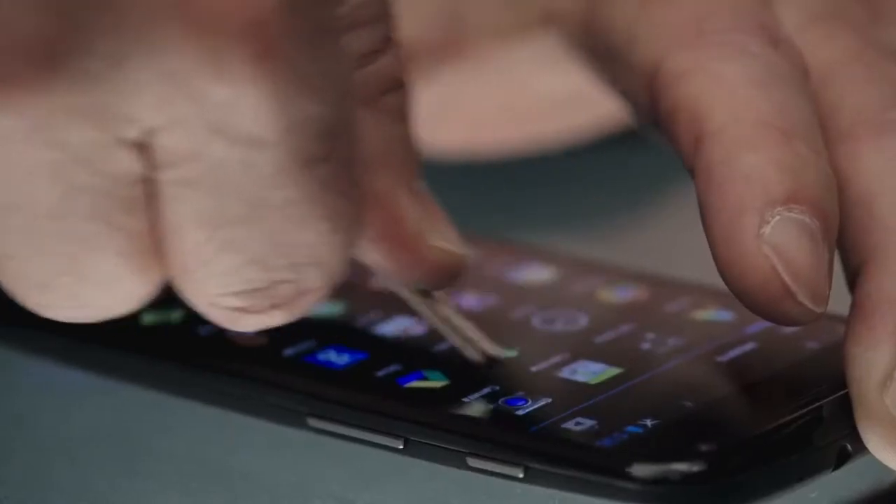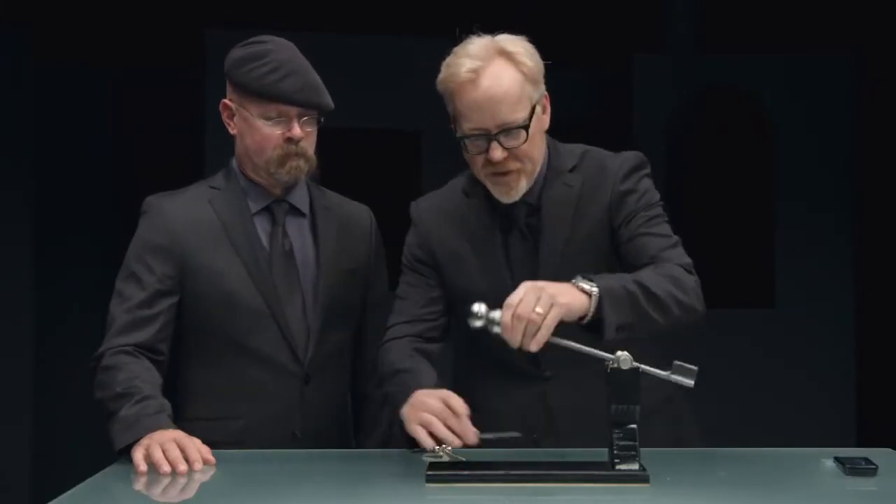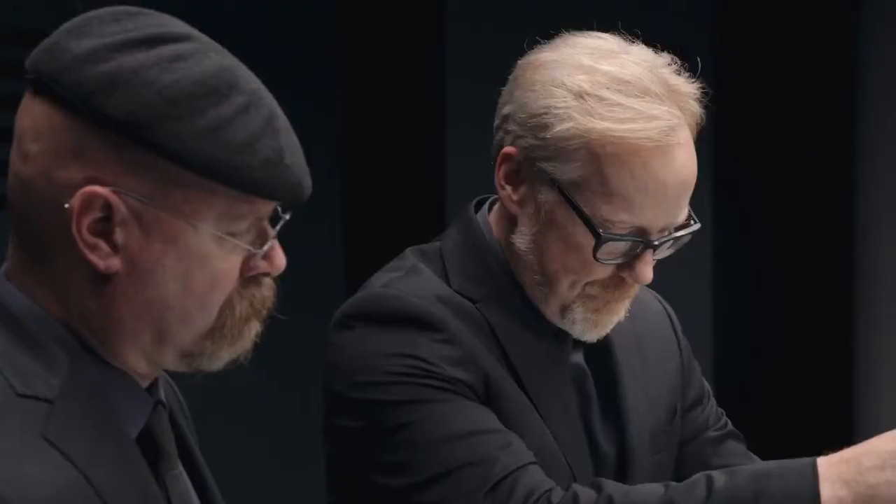This is now. Thanks to Corning, we have Gorilla Glass. I'm pretty sure that's what I've got on my phone, and it's on this phone as well. I'm about to do the same test a second time. Check this out — no scratch. Not at all. Same drop test, ready?